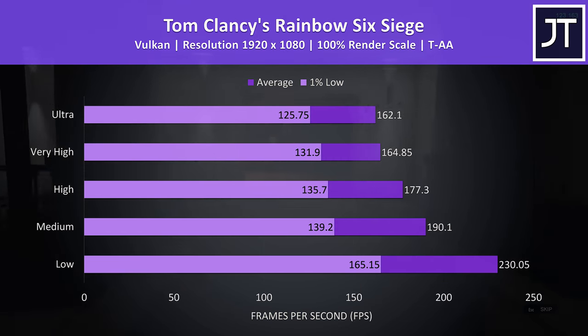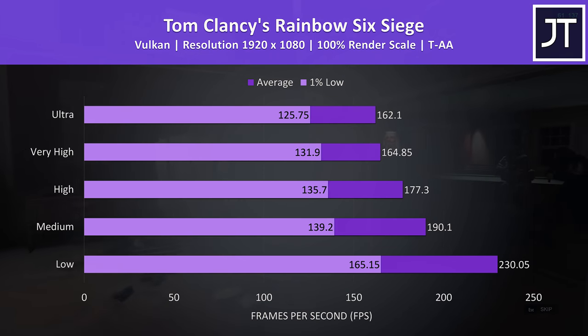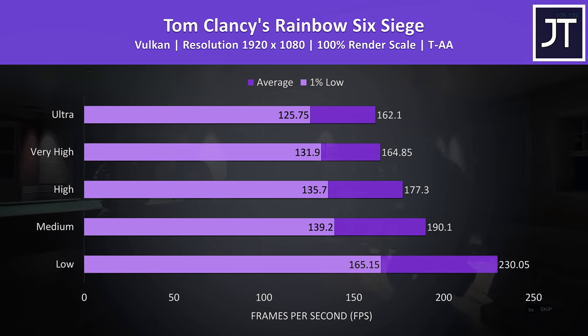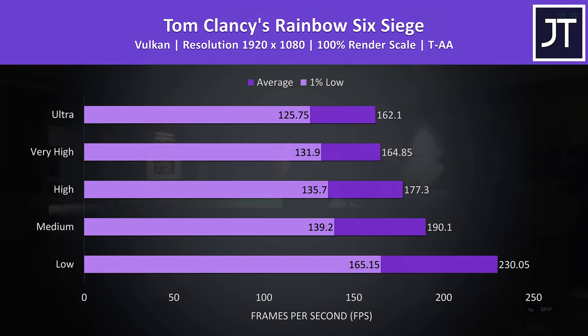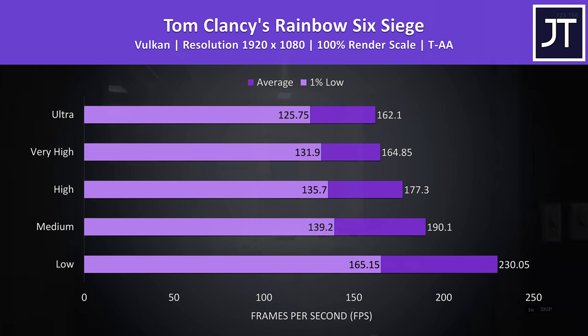Rainbow Six Siege was tested with the built-in benchmark using Vulkan, which was recently added to the game. If you saw my recent blog post at jareds.tech, I mentioned I'll be moving to Vulkan for future testing, as it tends to perform better than the older DirectX 11 implementation. I'll leave a link to that post in the description. Excellent results here.